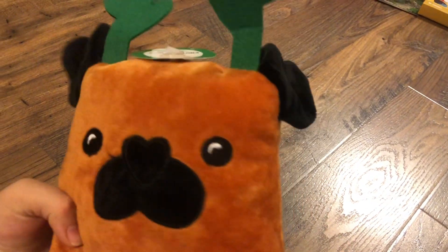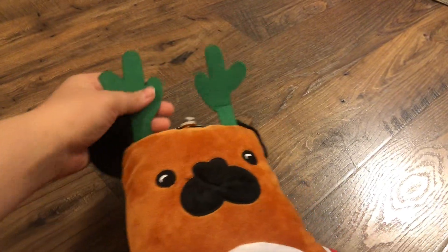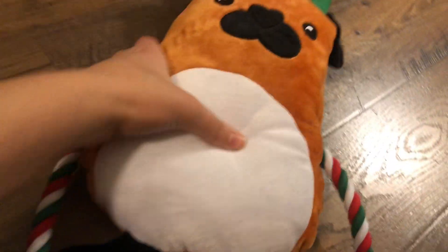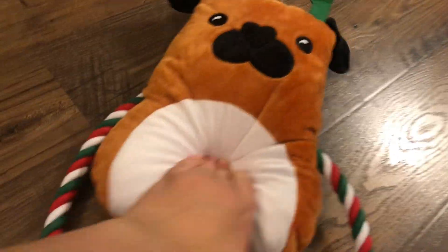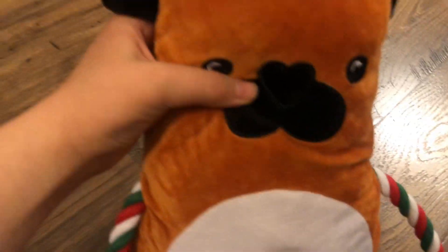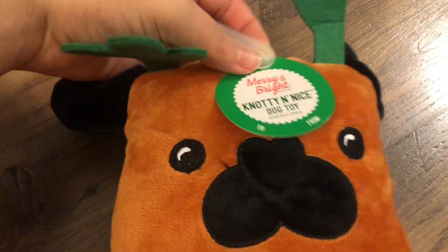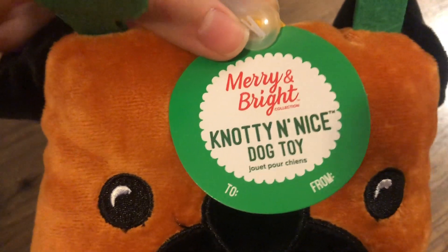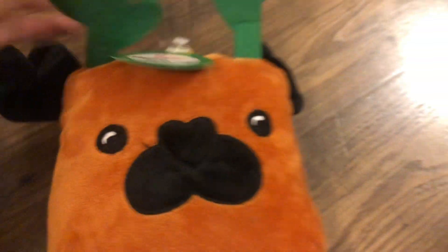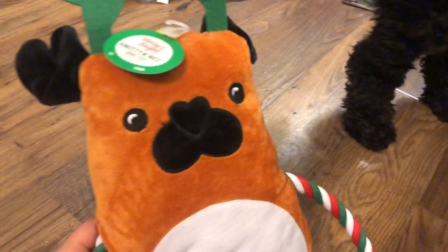Another dog toy intended as a gift is this really cute little pug toy. It has a rope and it's got the plush, and it squeaks. It's really adorable — it's got some little antlers. We were also going to give this to our neighbors. And there's also a naughty and nice dog toy that we're going to give to the neighbor's dogs as well. Charlie hasn't really shown much interest in it until right now.